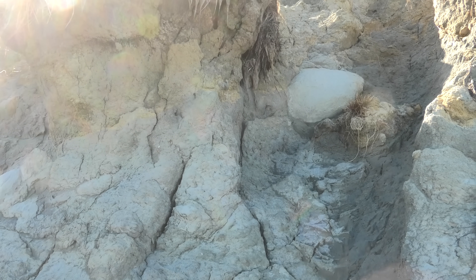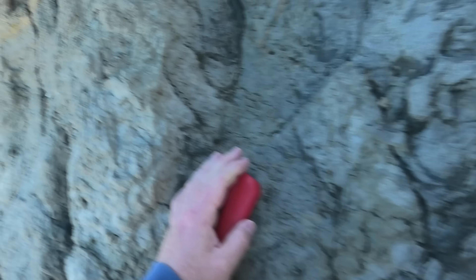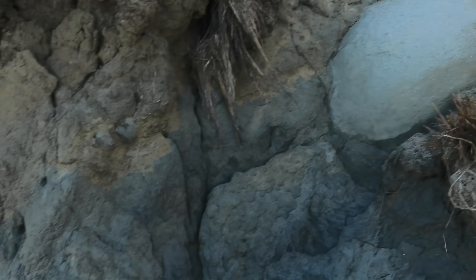Right next to it, another one — a little bit of a cool little one. I'm not carrying that all the way back either.